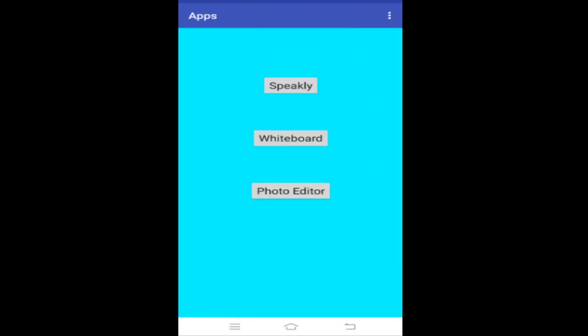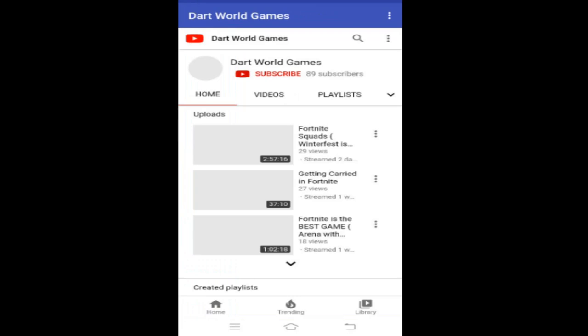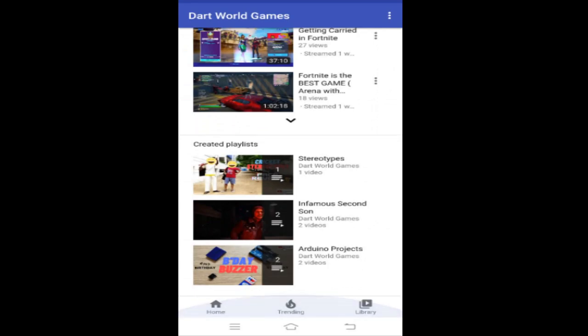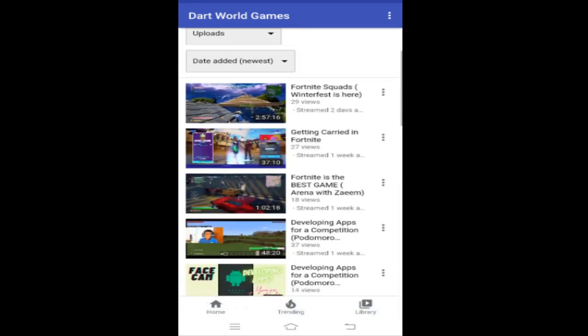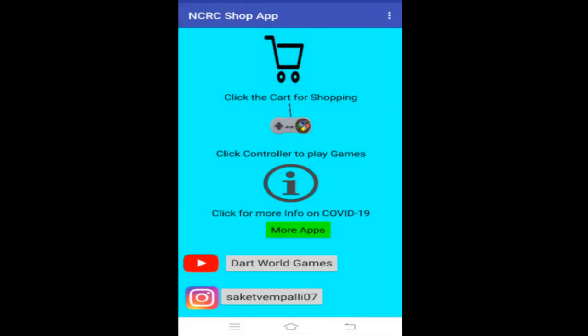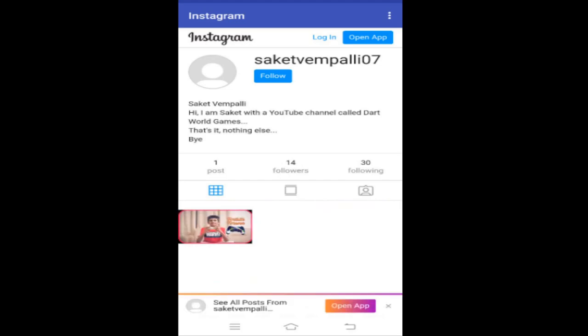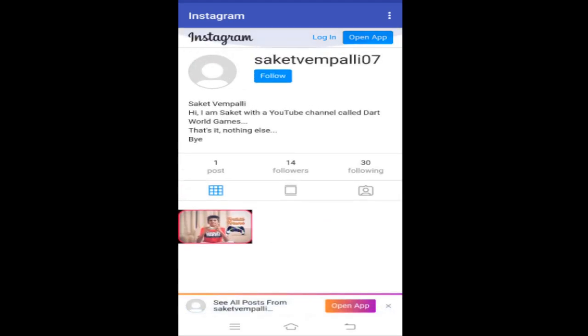Those are the other apps that I made using coding from SP Robotics. Now I'm going to show you the YouTube and Instagram buttons in my app. When you click on the YouTube button, you get taken to my channel where you can see all my videos and subscribe. When you click on the Instagram button, you can see my Instagram, like my posts, and follow me.